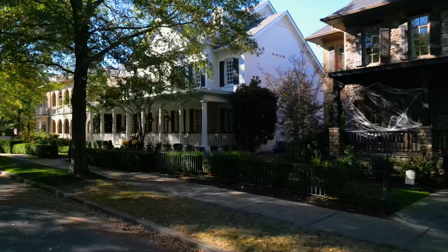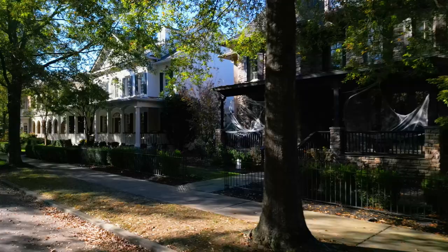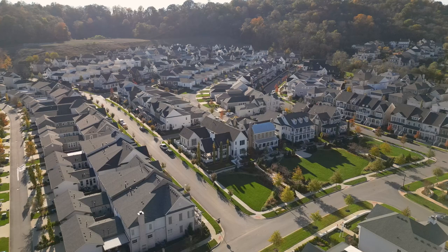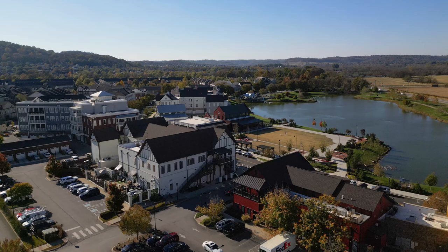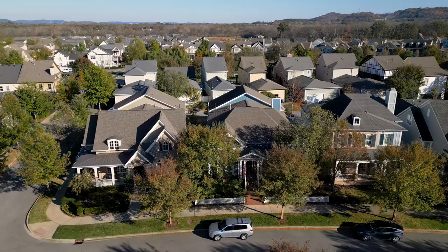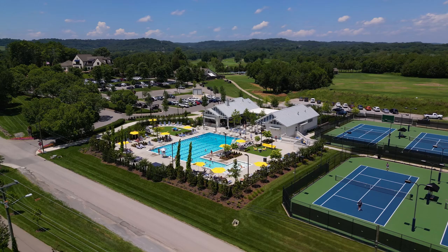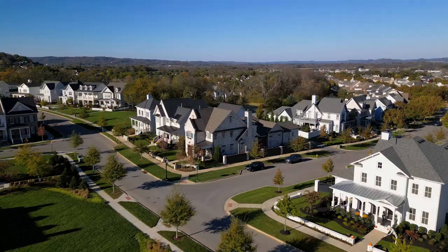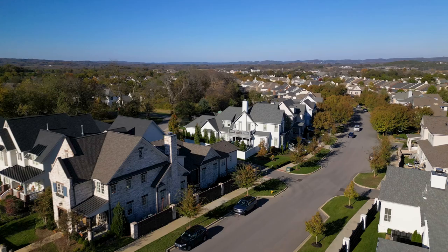The homes are really close together — some are zero lot line, sharing a wall, and some are single-family standing homes. Everything feels so well-manicured. You're buying a home in West Haven because you want to buy into the community, know your neighbors, and have access to the exclusive resort-style pools. The exclusiveness and prestige — it feels like something out of a fairy tale book, especially in the fall with the leaves changing.